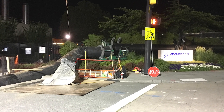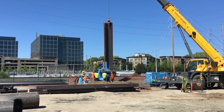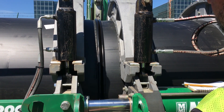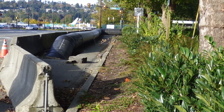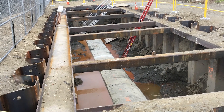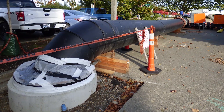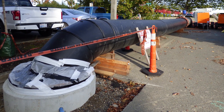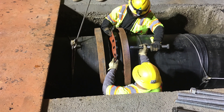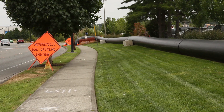Sewer flows need to be sent around the work area before crews start working inside the pipe. To do this, we build a temporary bypass. This is a pipe which collects the wastewater at a point upstream of the work area, carries it around the work area, and discharges it back into the sewer pipe downstream of the work. Crews usually build the bypass pipe by putting together pipe segments and then run this pipe above ground.